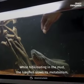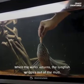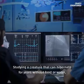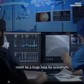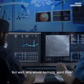While hibernating in the mud, the lungfish slows its metabolism and lives off the muscle tissues in its tail. When the water returns, the lungfish wriggles out of the mud and swims. Studying a creature that can hibernate for years without food or water could be a huge help for scientists researching how to put people into suspended animation.